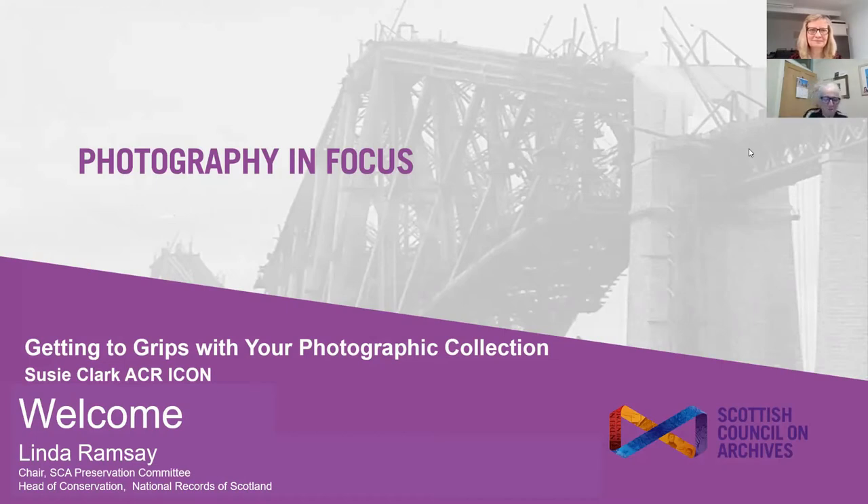Good morning and welcome to getting to grips with your photographic collections. My name is Linda Ramsey and I am Chair of the Preservation Committee. This series is organised by Robert Wright, Communities and Operations Officer for Scottish Council of Archives, working with Susie Clark, who is a key field leader in photographic conservation. The aim of today's presentation is to give context and form, but also to be an enjoyable way to build expertise and confidence for owners and custodians of collections. There will be an opportunity to pose questions in the questions and answers box at the end of the presentation.